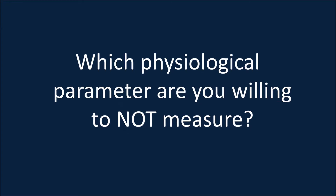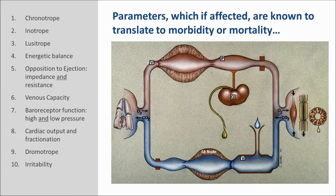So now the question is: which physiological parameters are you willing to not measure? Here you can see a highly schematic diagram of two pumps — the left and right ventricle in series — interposed between the lung, which oxygenates blood and removes carbon dioxide, and all of the tissues, which consume the oxygen and produce the carbon dioxide. We have the cardiovascular system consisting of those chambers that contract and the vessels which communicate between the lung, the kidney, and all of the cells.